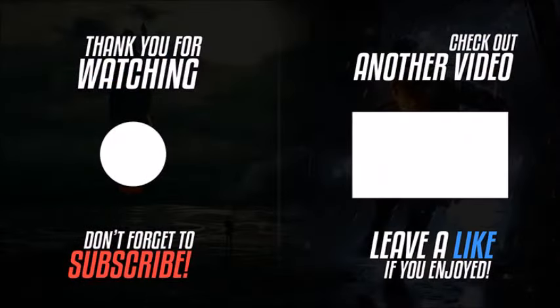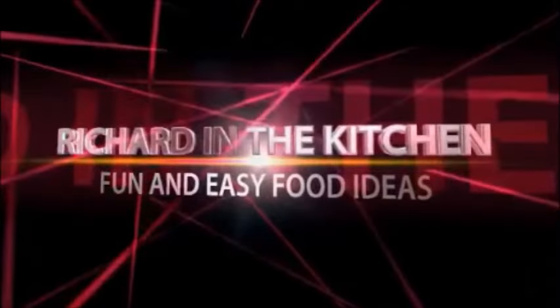Thanks so much for stopping by! Don't forget to subscribe for more easy and delicious recipes. Leave a comment — I'd love to hear what you think about this dish. Until next time, bye bye y'all!